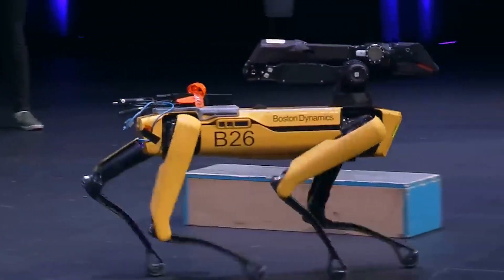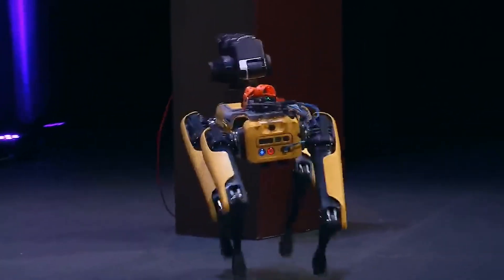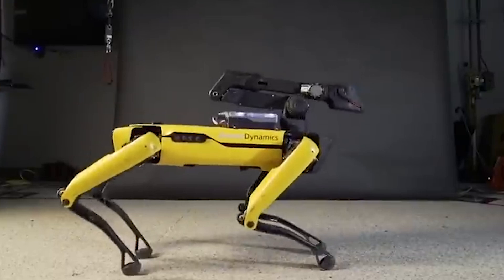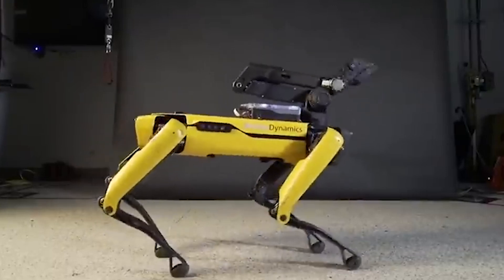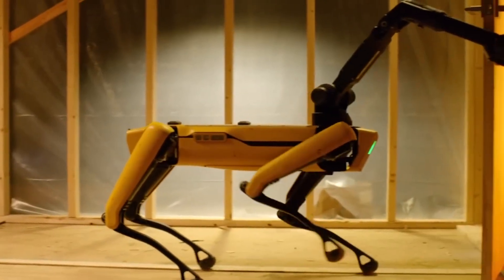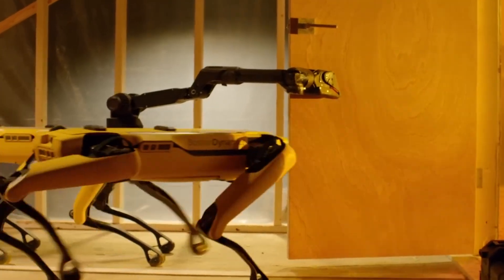The robot's ability to interact with its environment sets a new standard for robotics in both industrial and civilian applications. Spot exemplifies the future of robotics, showcasing how machines can augment human capabilities. As it continues to evolve, Spot stands at the forefront of robotic innovation, inspiring new possibilities across various fields.